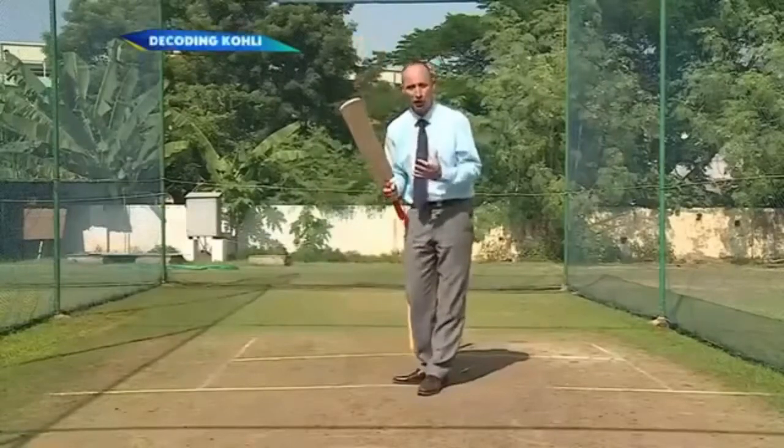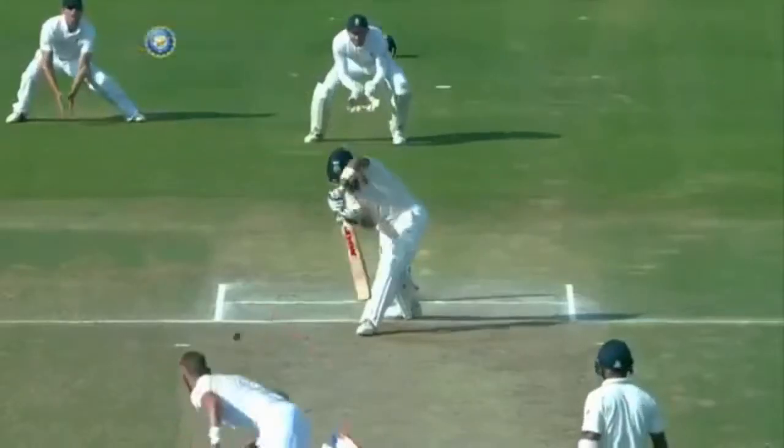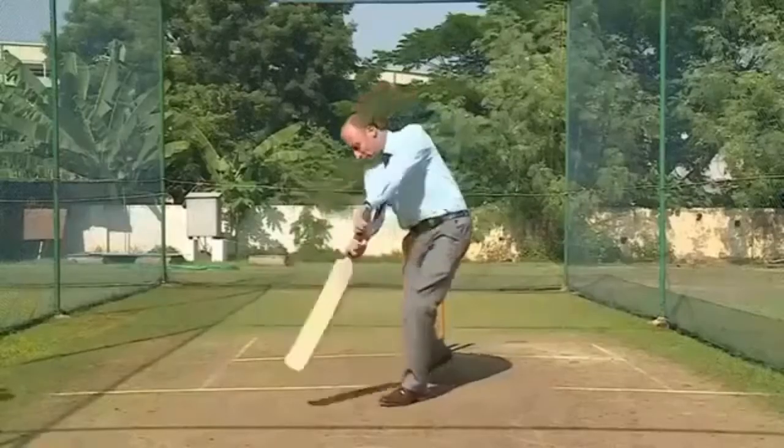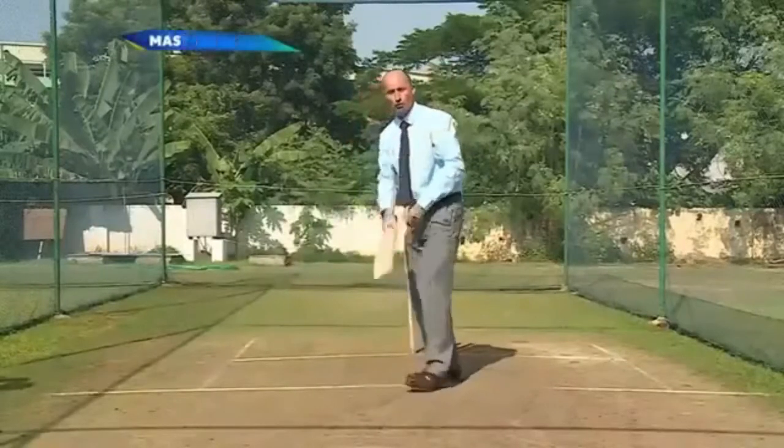He has such rubbery wrists that if the ball is out there — what England have realized, keep off his pads, bowl out there — what he does is he gets those hands through the ball remarkably quickly.